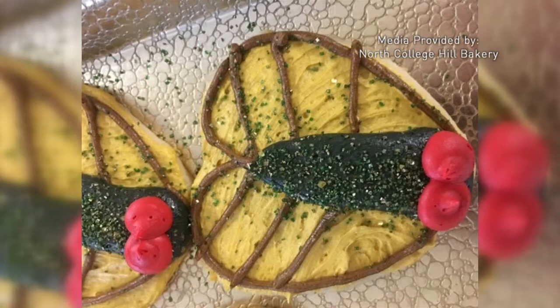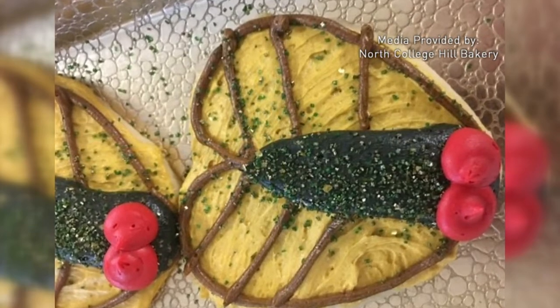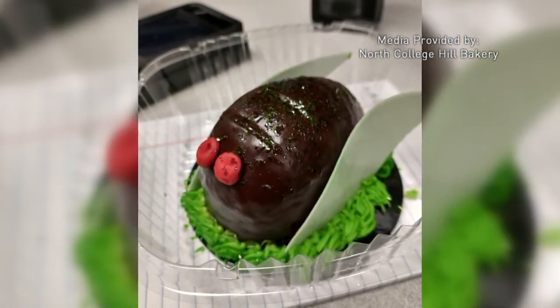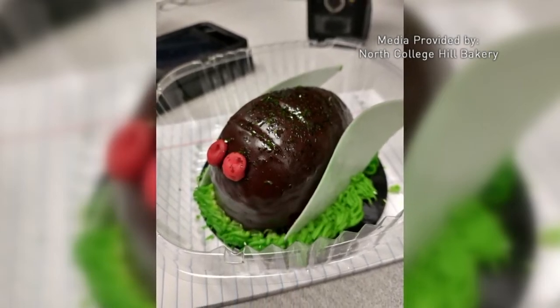Do they have a certain crunch to them? And we're seeing some other cookie shapes too. Well, we've found that some customers like crunch, like the real cicada, and some customers like a soft, squishy cicada. We've got cookies for the crunchers, and we've got the cicada cakes for the mooshers.